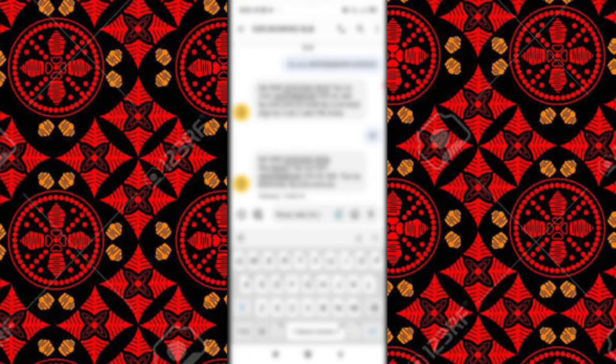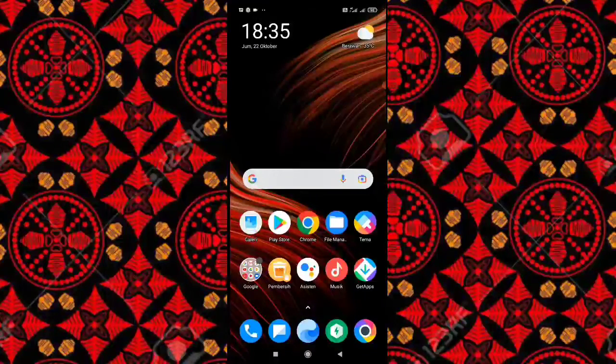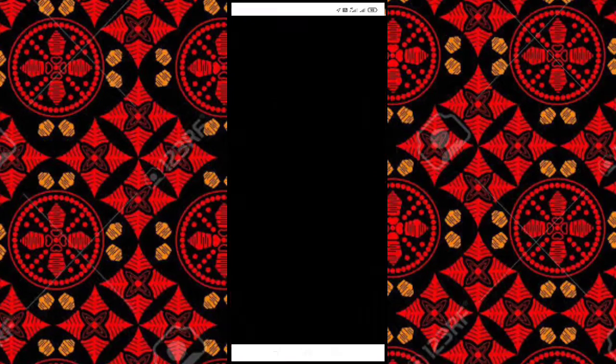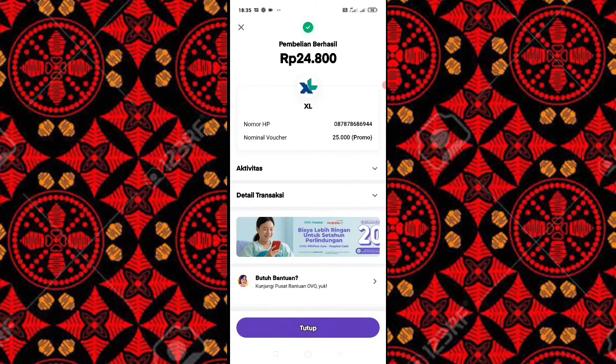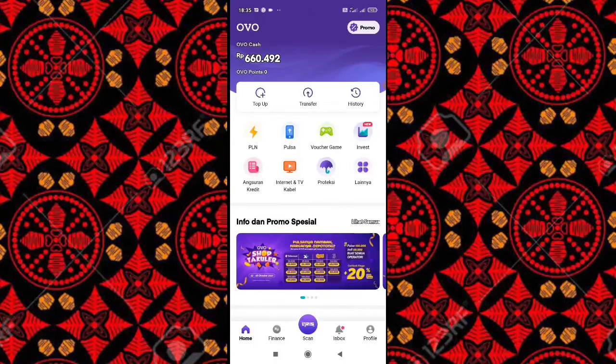Dan di sini berhasil ya. Oke, kita cek saldo saya tadinya ada 180 ribuan ya. Dan sekarang bertambah. Oke, kita cek dan ternyata sudah bertambah.